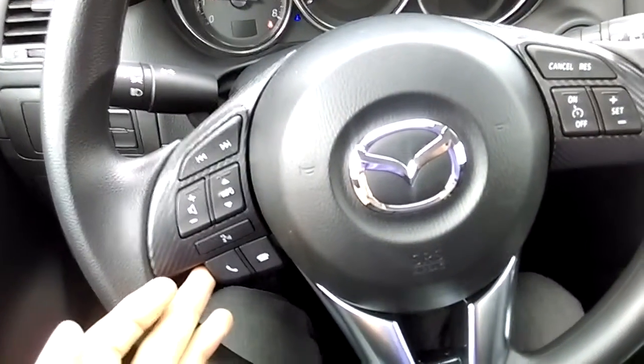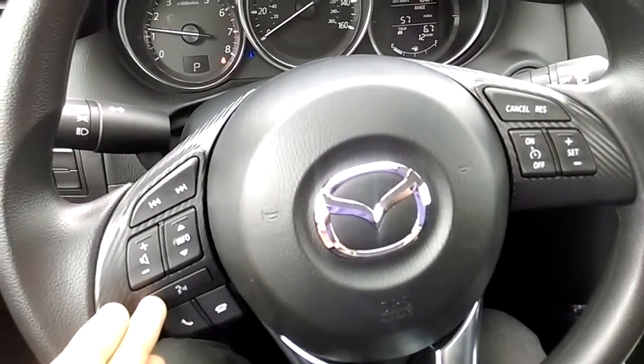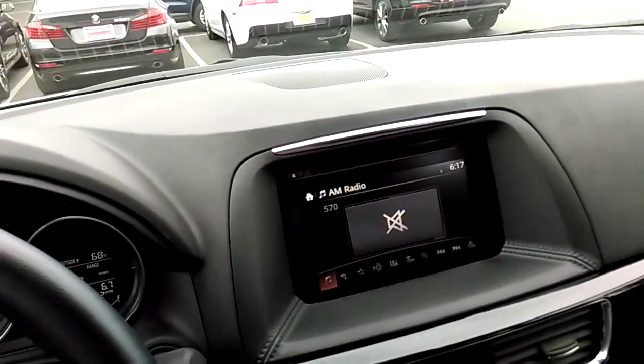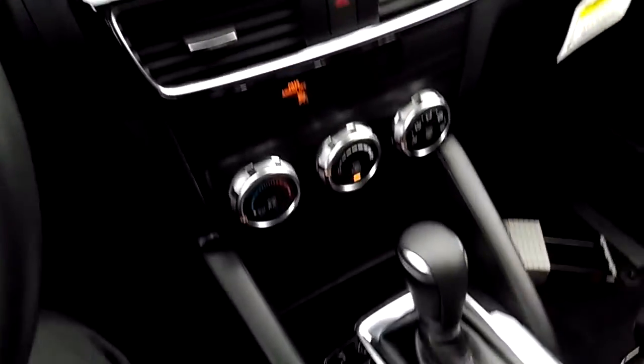In this vehicle you have Bluetooth — you can connect your phone — you've got the voice command system, which even works with accents such as my own. You've got this touchscreen display, rear-view camera, and a really nice interior.